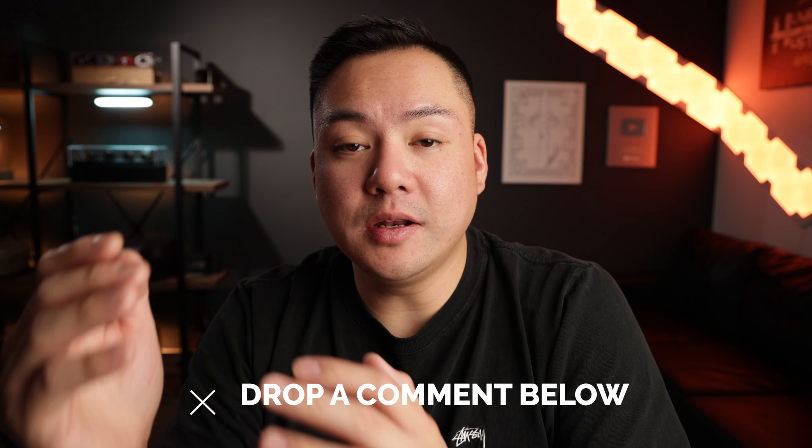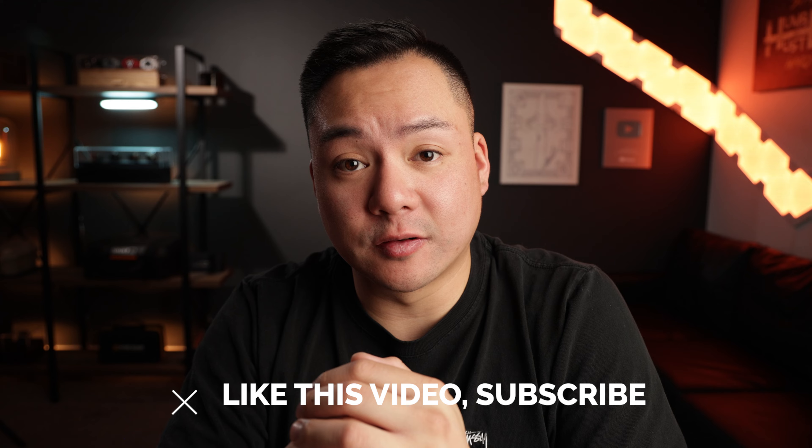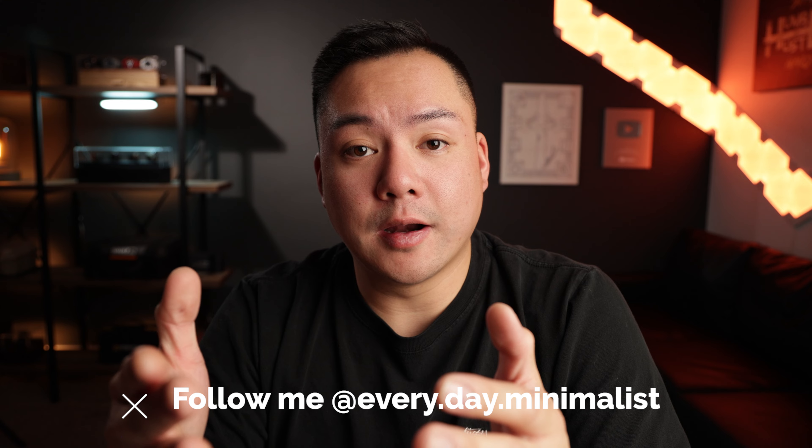Now let's get into how you can enter this giveaway. All you need to do is leave a comment in the comment section below — let me know how you found my channel and what you like most about it. Make sure you're not spamming the comment box because YouTube will disqualify and remove your comments, and limit yourself to one comment per person. Throw a like on this video, make sure you're subscribed, and follow me on Instagram at every.day.minimalist. I want to contact winners via DM for the verification process. If you don't have Instagram, just go ahead and make one — it's super easy, or get your parent's permission.